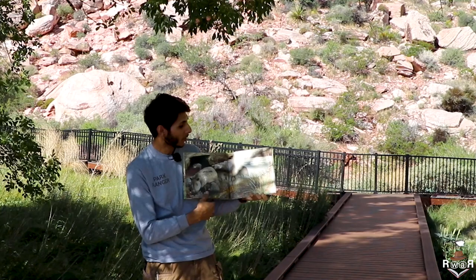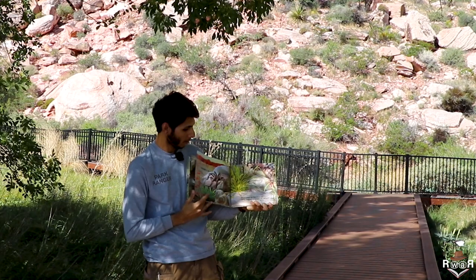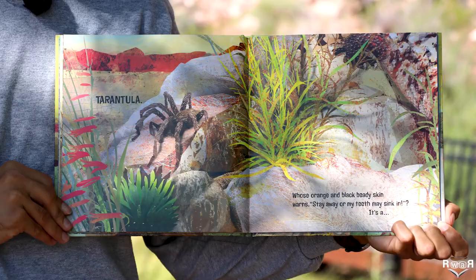Whose eight legs are long and hairy? Some folks think he's super scary. It's a tarantula.